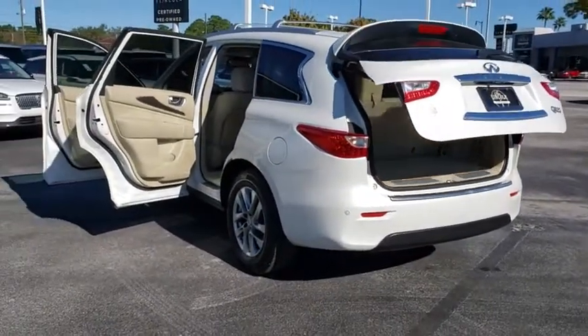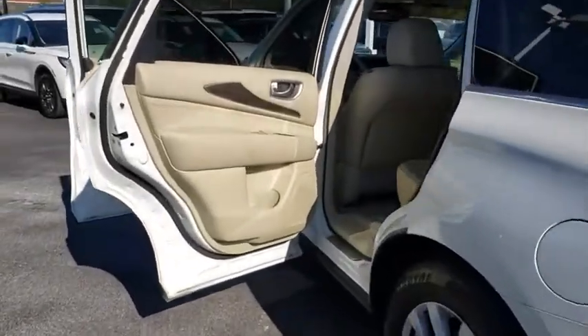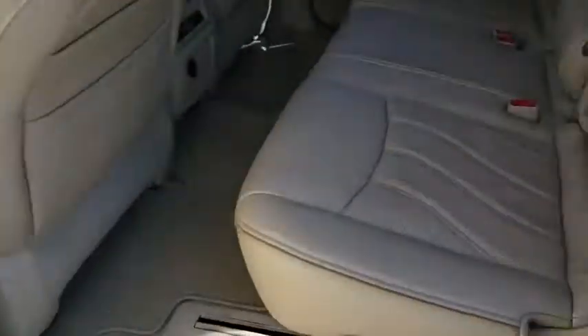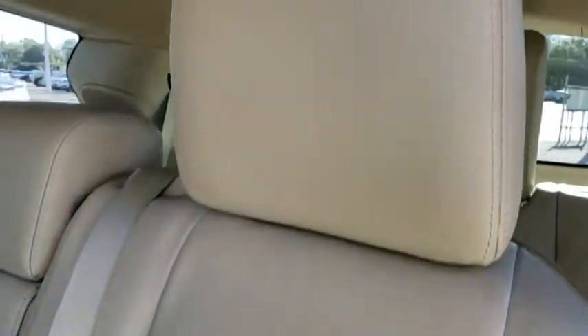Traction control, stability control, power liftgate, Bluetooth, leather-wrapped steering wheel, power steering, adjustable steering wheel, four-wheel disc brakes, keyless start, floor mats, aluminum wheels, auto-dimming rear-view mirror, cruise control, front-wheel drive.